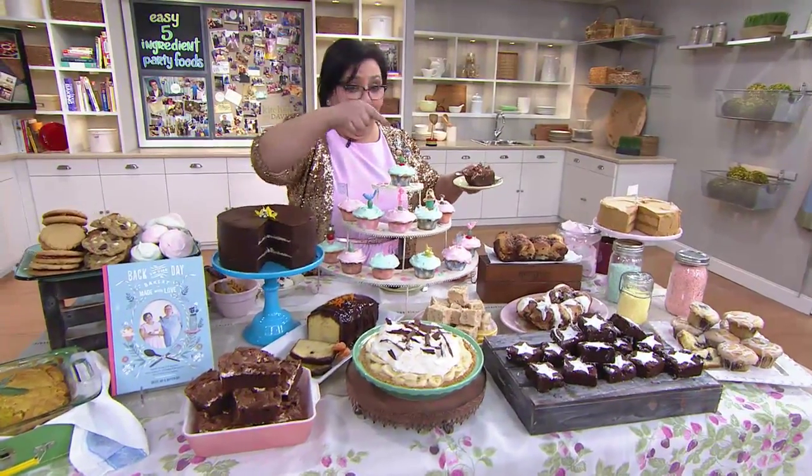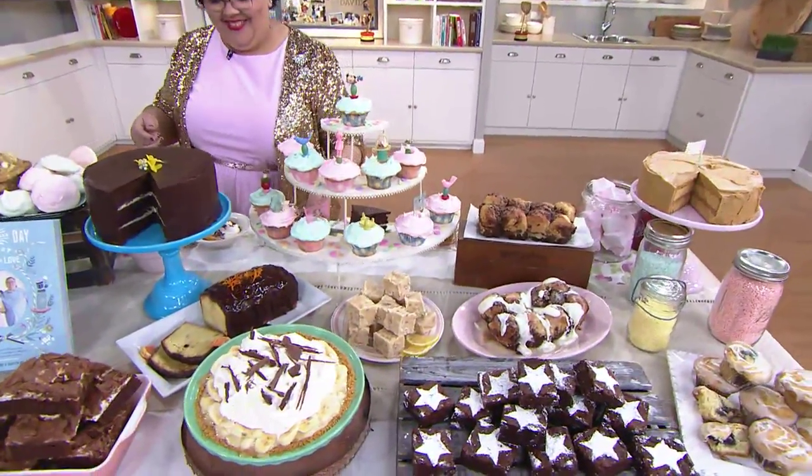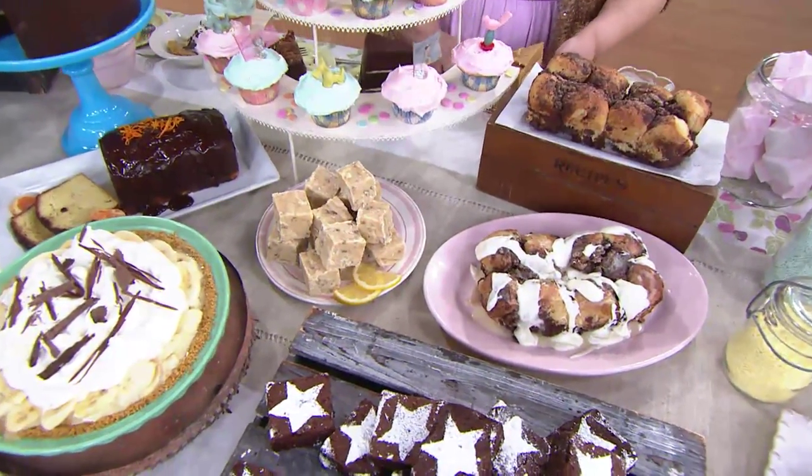We are so excited to have the return of Back in the Day Bakery today on In the Kitchen with David. The cookbook is coming up in about 10 minutes — for less than $20, you get more than 100 recipes.